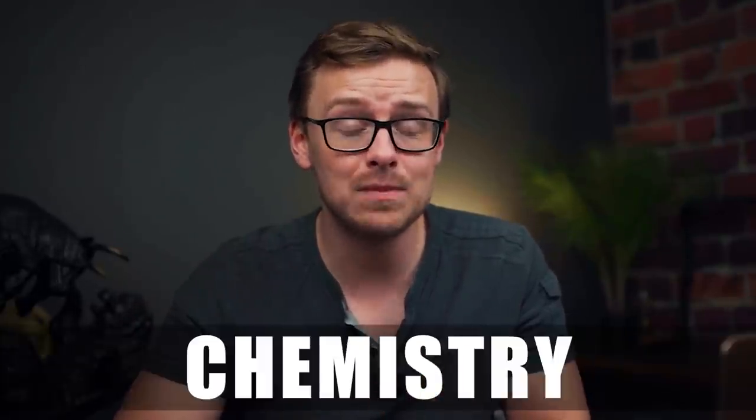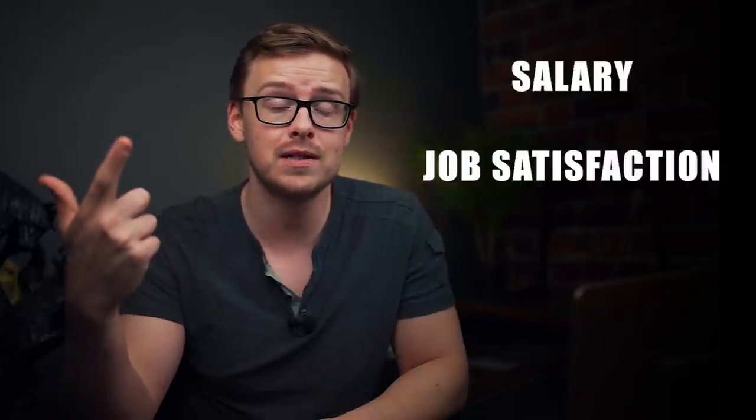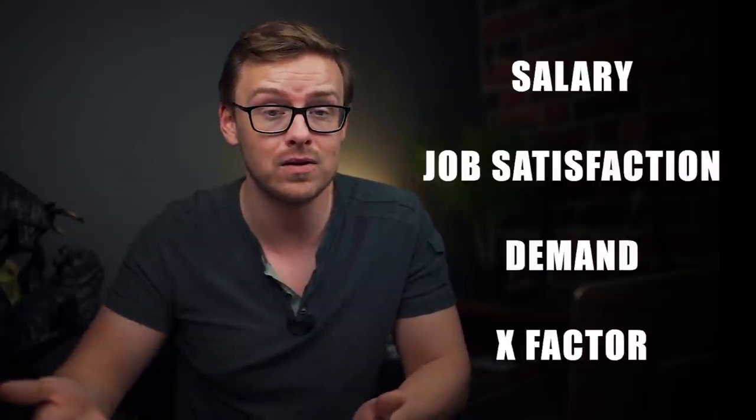Next on the list is a chemistry degree, which has better statistics than a biology degree but not quite as good as biochemistry. So this one is going to go right in the middle in B tier. The main things I look at in my other videos are salary, job satisfaction, how many jobs are actually available, and other x-factors.